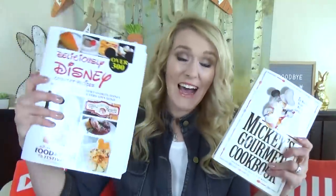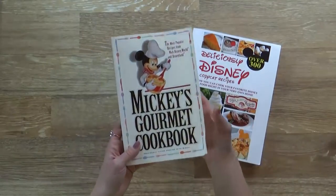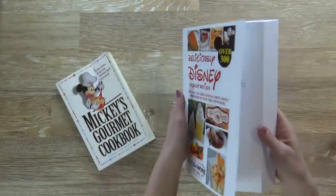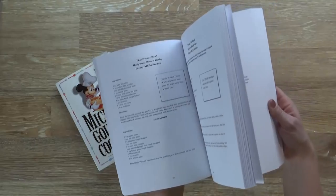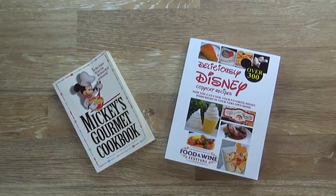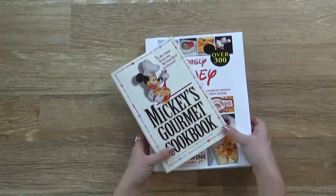The first section is reading — what books I've been reading this month. I actually got two books, and my sweet husband ordered both of them for me. They're two Disney-themed cookbooks. The first one is the Mickey's Gourmet Cookbook, with the most popular recipes from Disney World and Disneyland, and the other one is Deliciously Disney, with over 300 copycat recipes. I love recipes and Disney, so this is a perfect combination. I'm super excited to try some of these recipes and maybe even make some future videos.